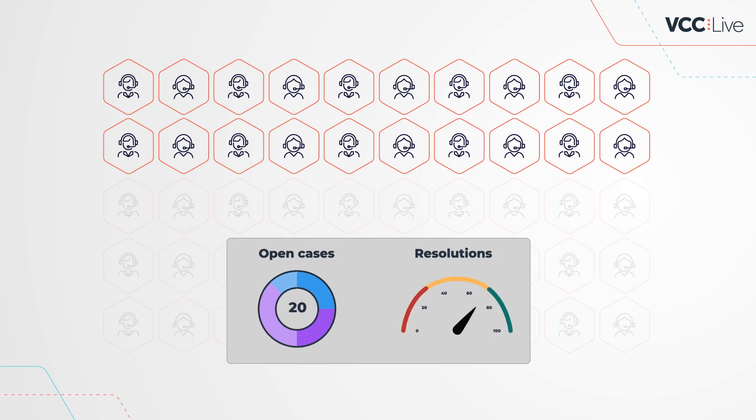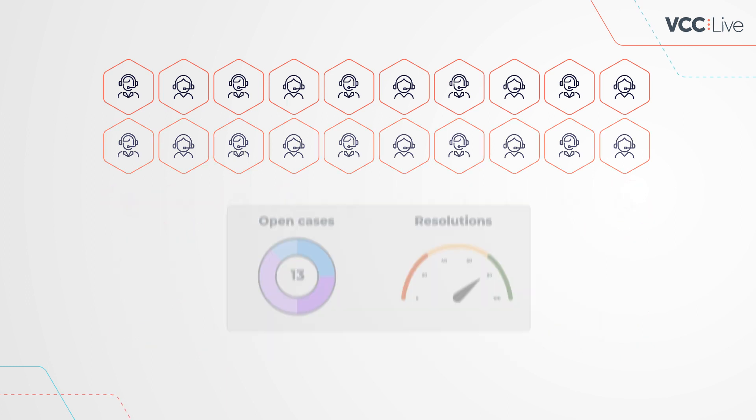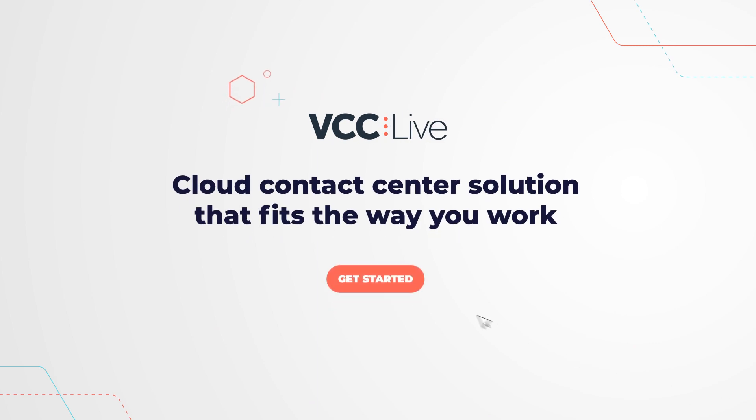When your business demands extra capacity, our concurrent user pricing helps you to quickly scale up or down to keep your costs under control. Get in touch with us — we look forward to helping you improve your customer communication.